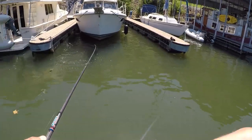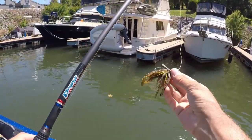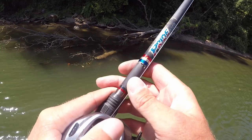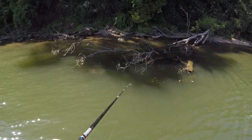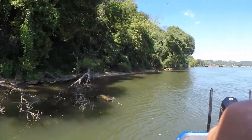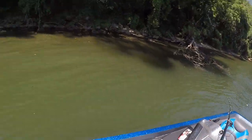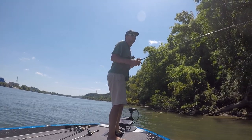Dadgummit, I hardly ever lose them on this jig. What's going on today? He's stuck — the current's ripping me away from him. Yeah, he's stuck. I'm stuck. We're just stuck.